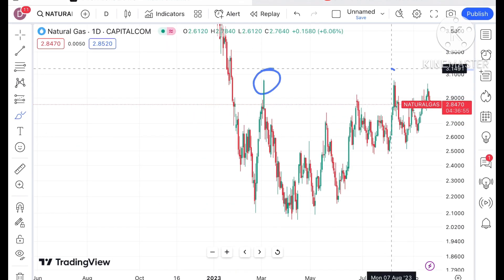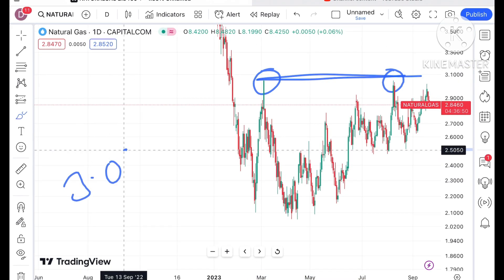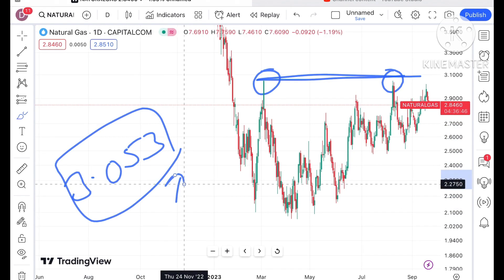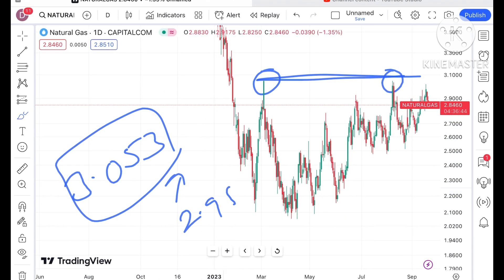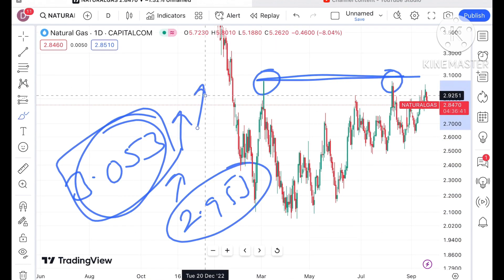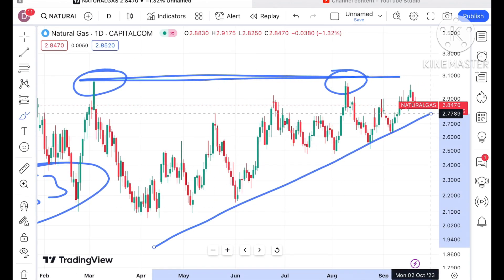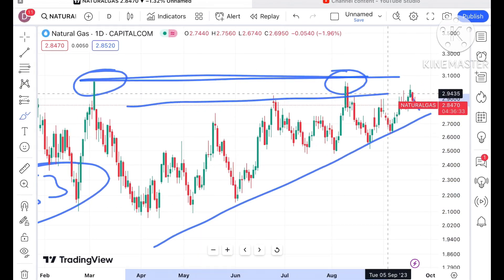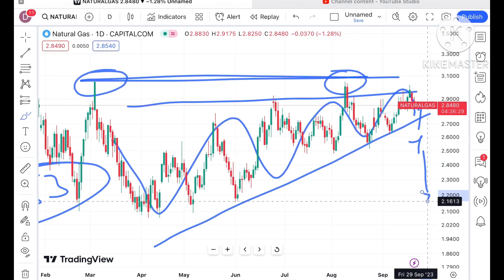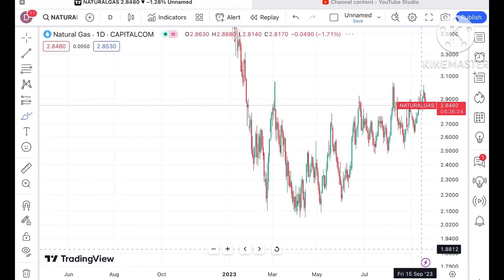Now if we go beyond this particular zone, what you have seen is that these levels are already being tested here. This is the level of 3.053 dollars. If the price comes close to a level of 2.953 dollars, chances are very high it will cross this level and we can see further upside. Looking at this particular pattern, chances are high that as soon as it started moving below this particular zone, a further fall we can see.